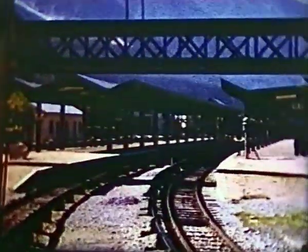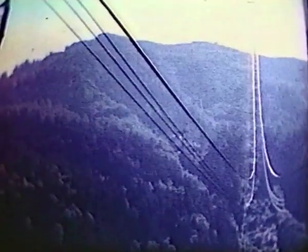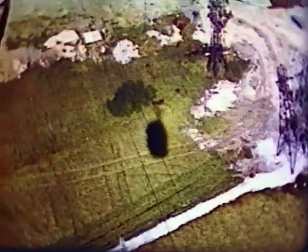This is Chamonix. This wonderful trip is possible on a day out from several Swiss holiday places.